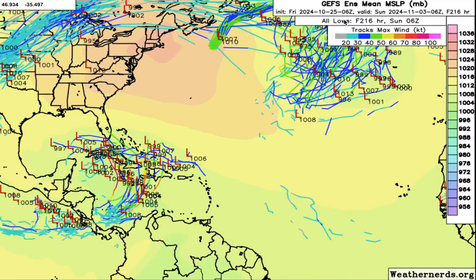Heading towards day eight, all of a sudden we have a lot more members heading towards southern Florida or perhaps into the Gulf, with plenty of them trying to move into the Bahamas. This is much further west than we saw in yesterday's model runs - yesterday we saw a lot more of them out to sea. Most of these model members are now to the west of yesterday's track.